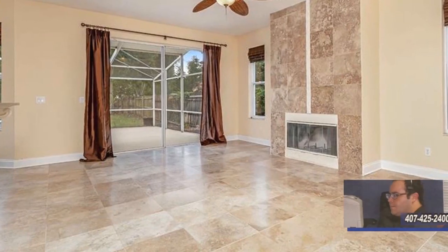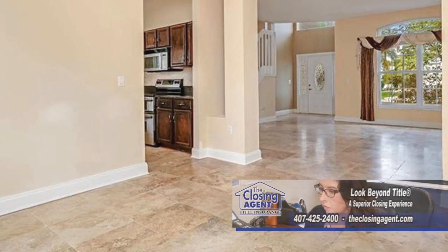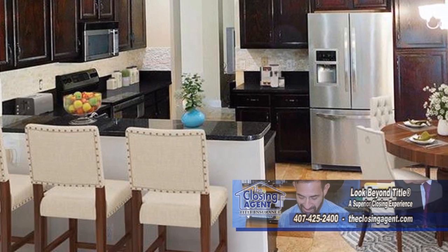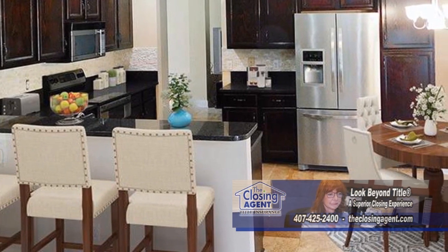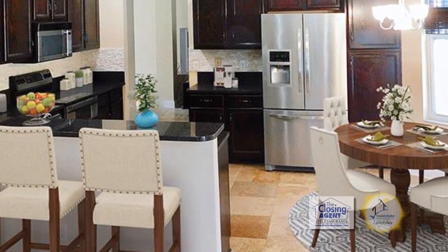The detailed glass entry door welcomes you into the spacious living room and dining room combination. The updated kitchen features newer stainless steel appliances, beautiful granite countertops, tile backsplash, and an eating area and a breakfast bar.